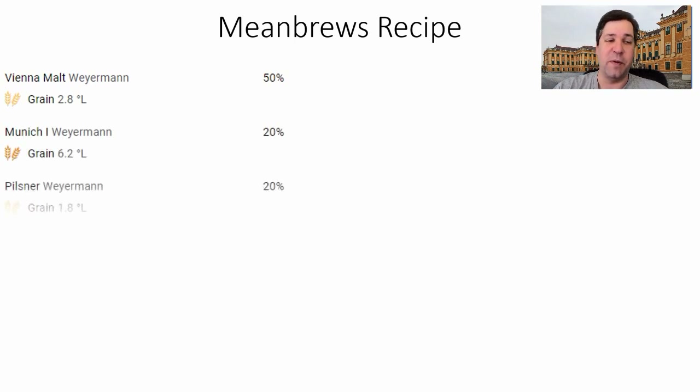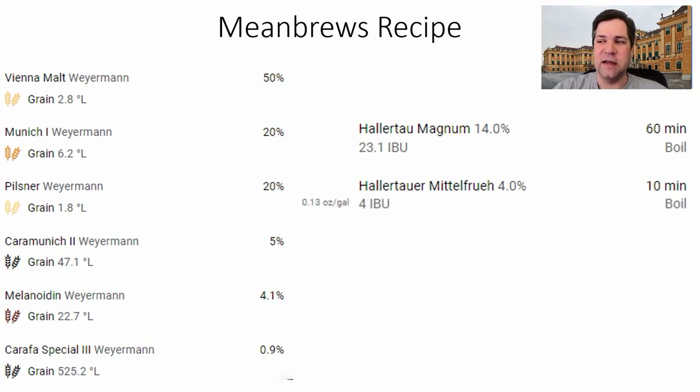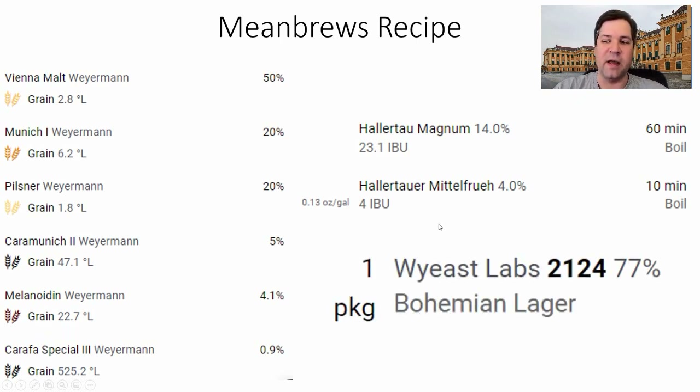Now, on to the recipe: 50% Vienna malt from Weyermann, 20% Munich 1 (or sub in a light Munich — not dark), 20% Pilsner malt, 5% Caramunich 2 or Crystal 60, 4% melanoidin, 1% chocolate malt, and 1% Carafa Special 3 — my favorite of the Carafa malts — just to get the color I'm looking for. I'll bitter with about 23 IBUs using Magnum at 60 minutes, and a 10-minute addition at about 0.13 oz/gallon of Hallertau Mittelfrueh. My yeast will be White Labs WLP830. This recipe can be purchased at Boccus and Barleycorn — link in the description.